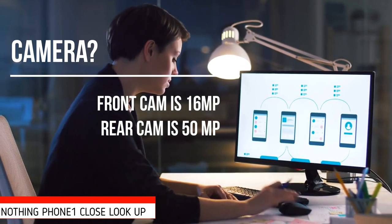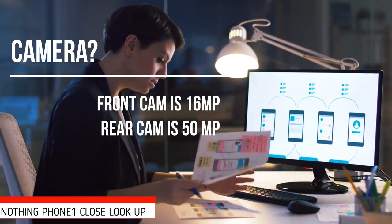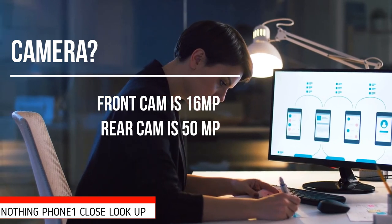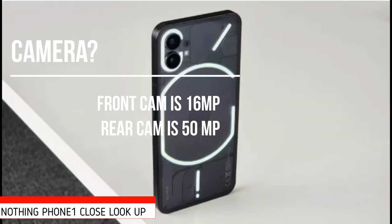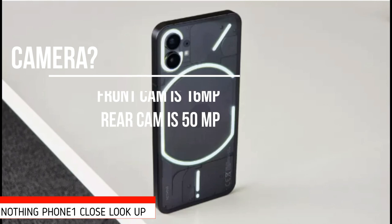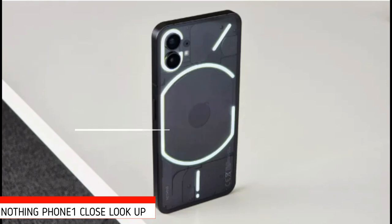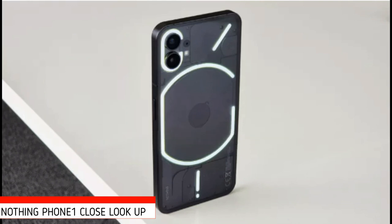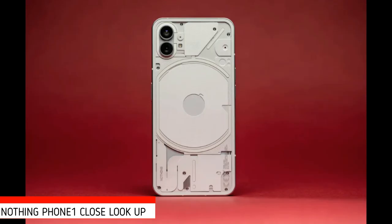While the front-facing snapper clocks in at an unassuming 16MP, both rear cameras pack in the pixels at 50MP apiece. The main Sony IMX 766 sensor, supported by OIS (optical image stabilization), is ubiquitous amongst phone makers, found on current offerings like the flagship Xiaomi 12 and mid-range OnePlus Nord 2. The secondary 50MP Samsung JN1 UltraWide delivers a degree of consistency when switching between the two focal lengths.